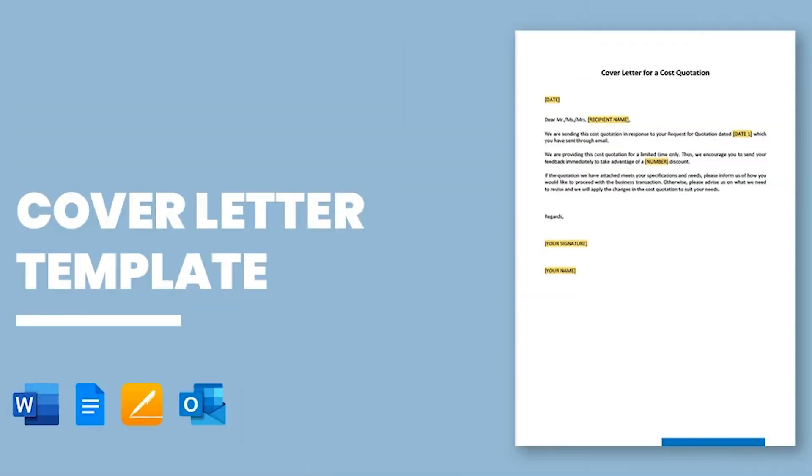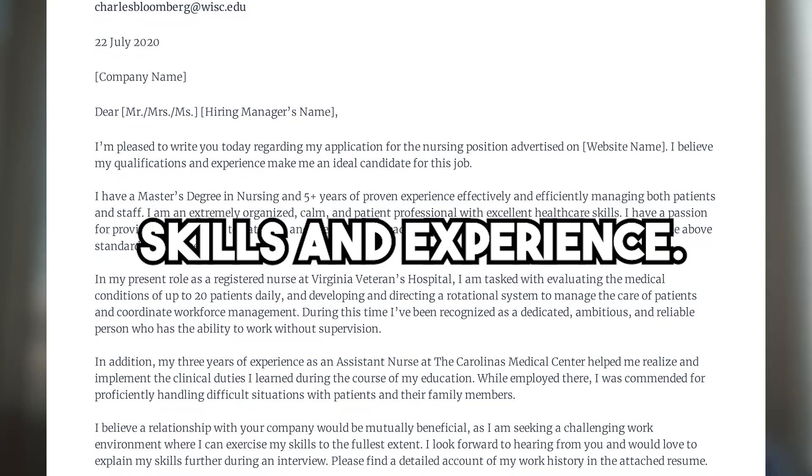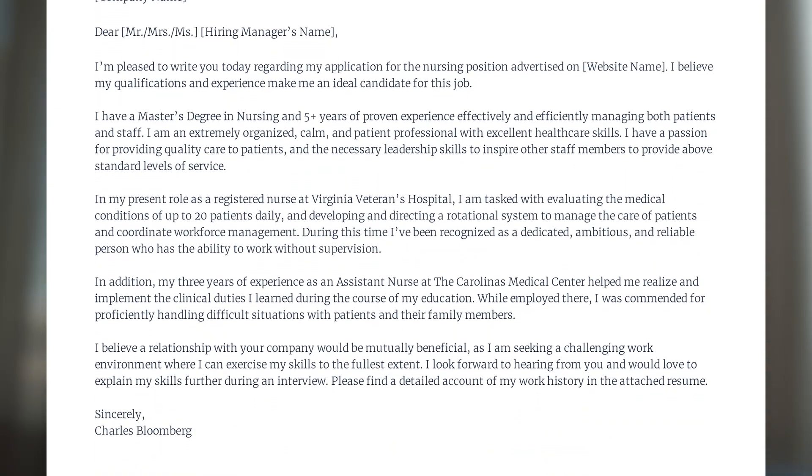And let's not forget about cover letters. The plugin can work its magic here too. It will whip up a cover letter customized for each job you apply for, showcasing your skills and experience, and explaining why you are the perfect fit for the position — helping make a strong first impression on potential employers.